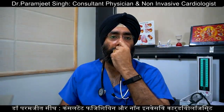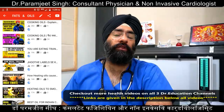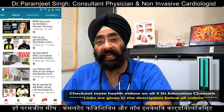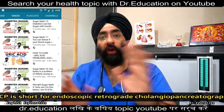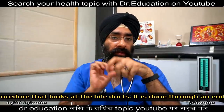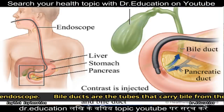ERCP — that is, Endoscopic Retrograde Cholangiopancreatography — is a specialized technique. With this, we can view the gallbladder pathway, the bile duct, the pancreatic duct, and the gallbladder itself from the inside — through an endoscope, from the inside.